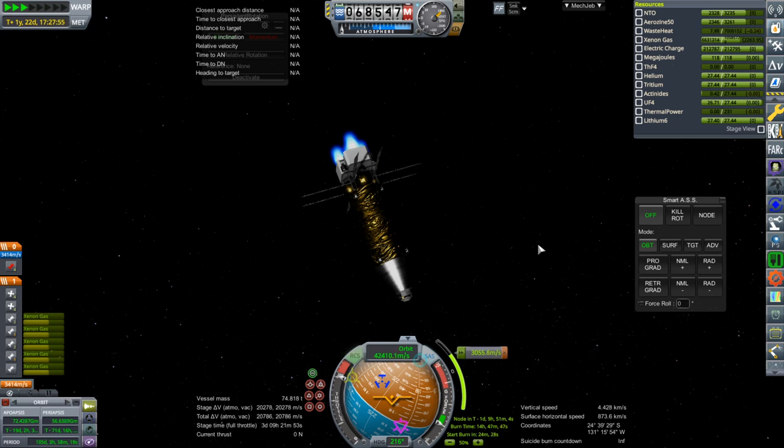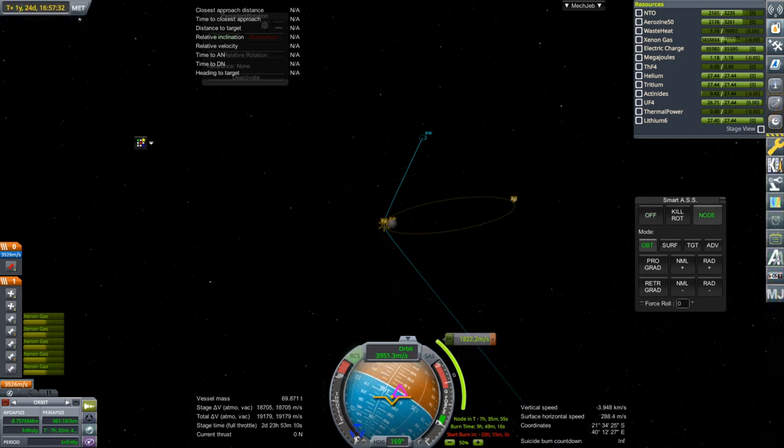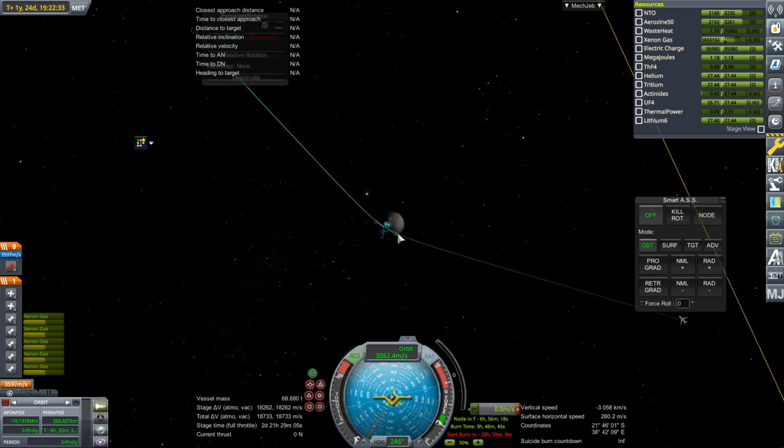Hello everyone and welcome back to Solar System Tourism in Kerbal Space Program 1.8.1 with Realism Overhaul. The live streams that this video covers mainly involve capturing around Mercury, which we are finally able to do after quite a lot of maneuvers with these missions.